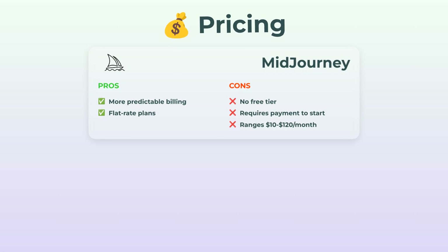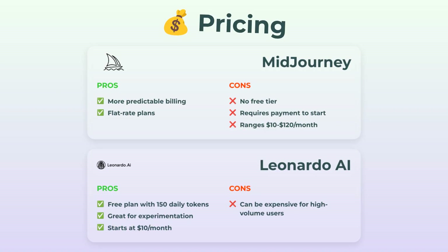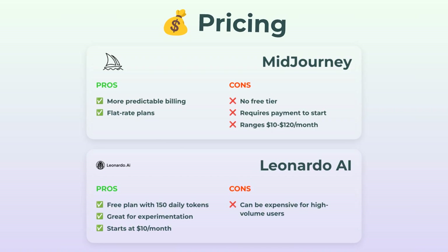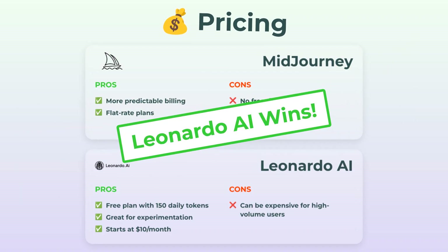Leonardo AI — and this is cool — they actually give you a free plan. You get 150 tokens to play with each day, which is amazing for testing things out or just messing around. Paid plans also start at $10 a month and scale up for power users, but unless you're generating a ton of images, you'll probably never hit those limits. Leonardo grabs the win for pricing because, honestly, free always feels good.